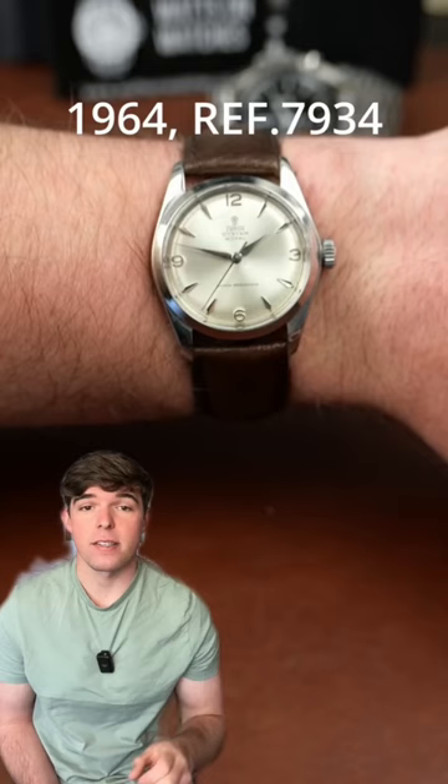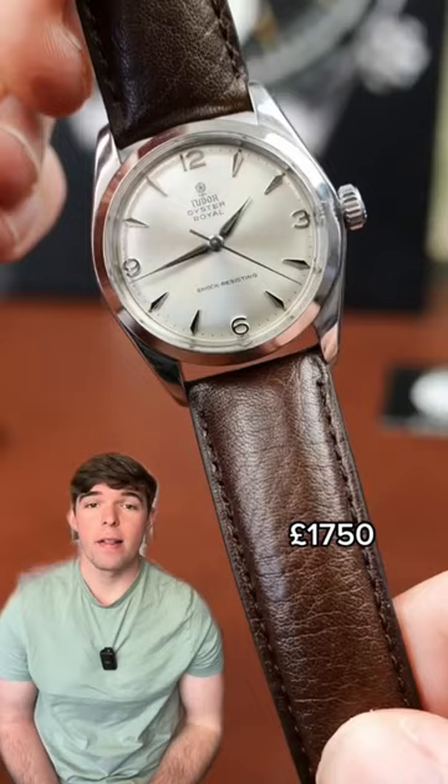Now we've got the Oyster Royale, a beautiful vintage watch — really love the aesthetic of this piece with those numerals and markers.